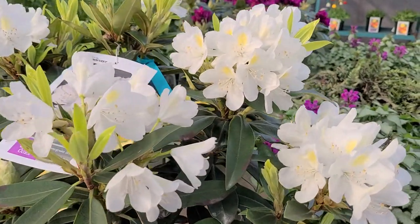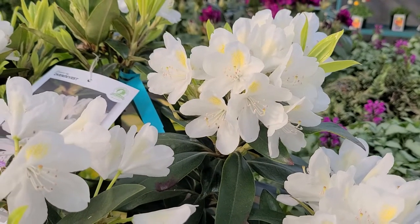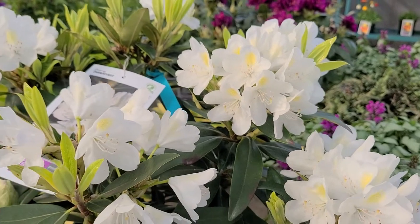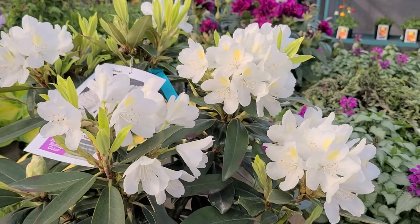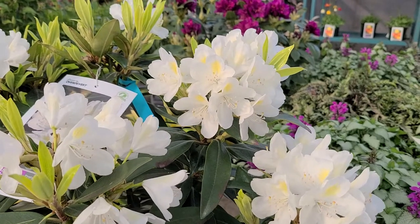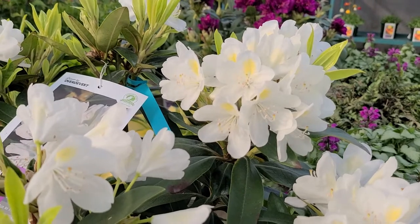I have to say I smile to myself a little bit when I see this plant, because it takes me back many years to the days when I was a student learning about plants and their names. I learned this as Rhododendron Chinoides — today I often hear it called Chinoides. It really doesn't matter what way you pronounce the name.